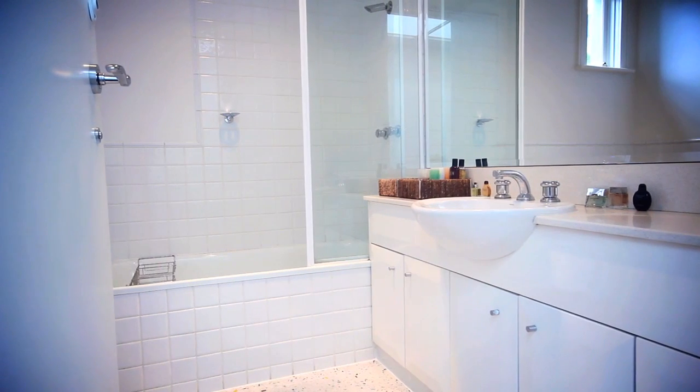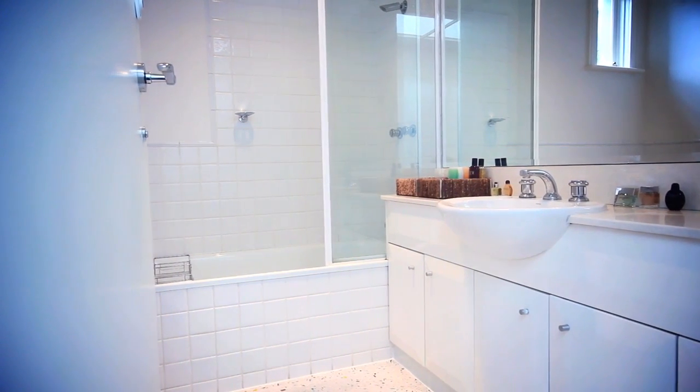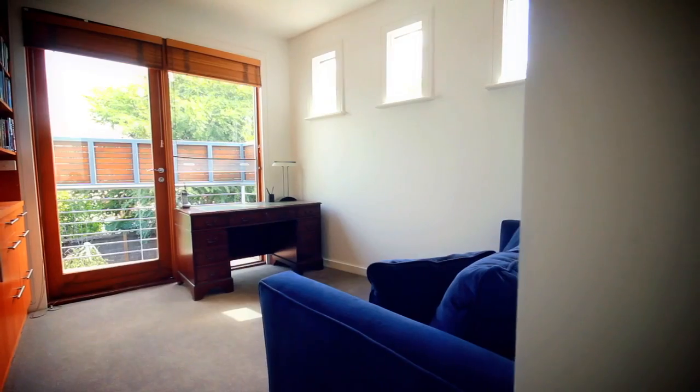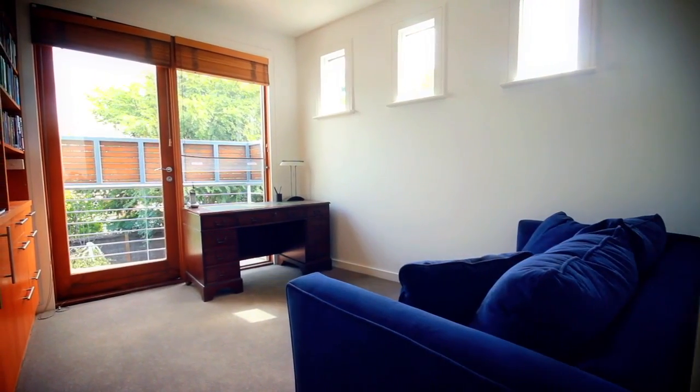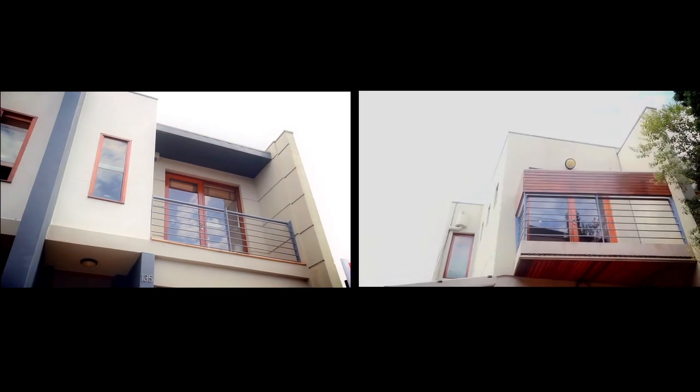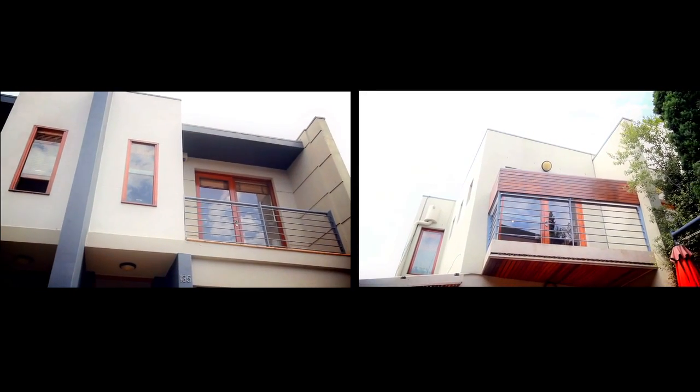There's a second central bathroom that services the additional two bedrooms. The second bedroom has built-in robes and the third bedroom is diverse — it has built-in robes but can also be used as a study. There are two additional balconies upstairs, one that services the master bedroom and the other that services the third bedroom.